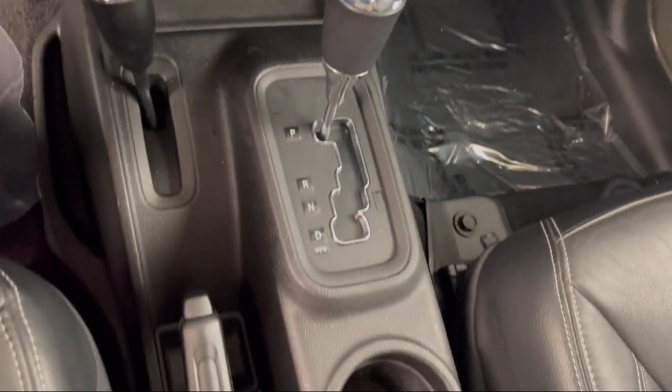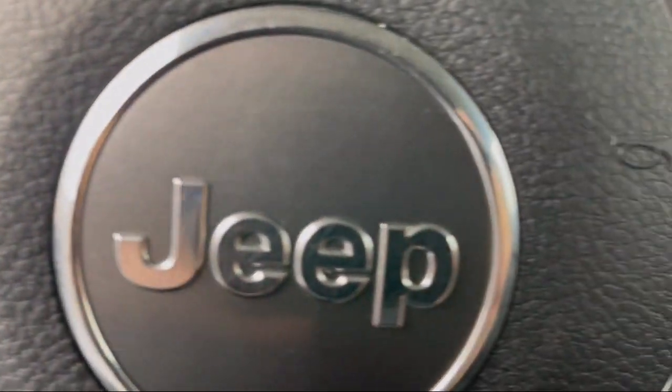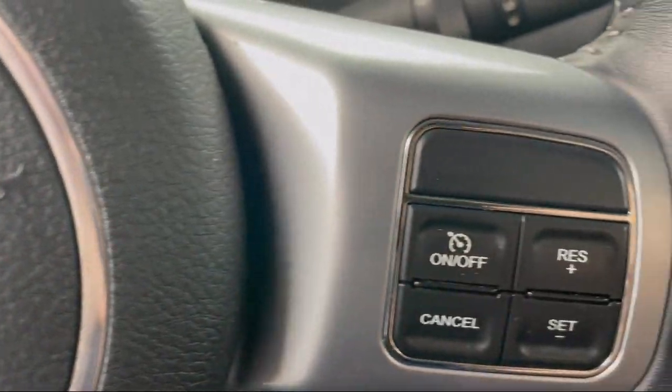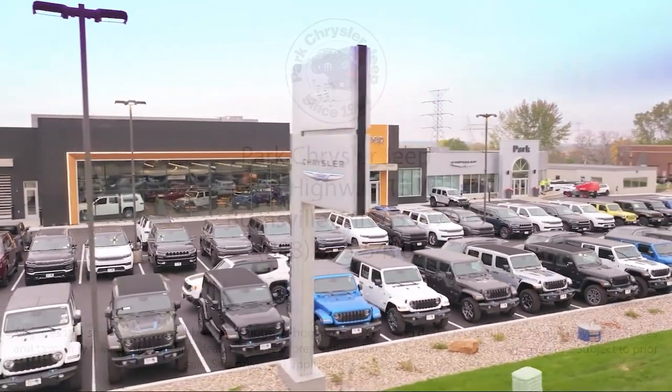So whether you're looking for your next vehicle, or want to check out our on-site off-road track, visit Park Chrysler Jeep today, where we are powered by exceptional moments and building timeless relationships. For more information, visit Park Chrysler Jeep.